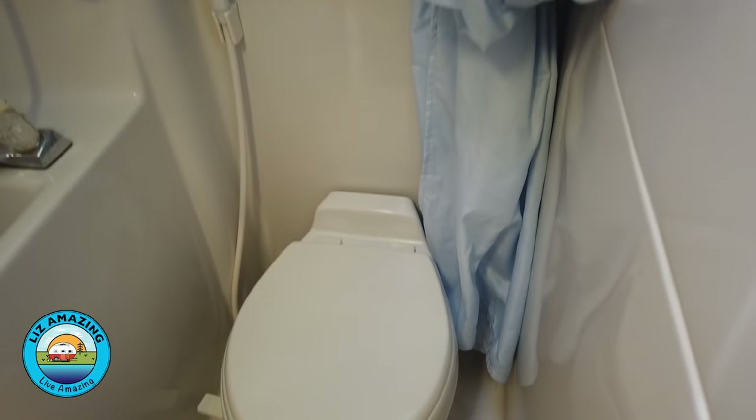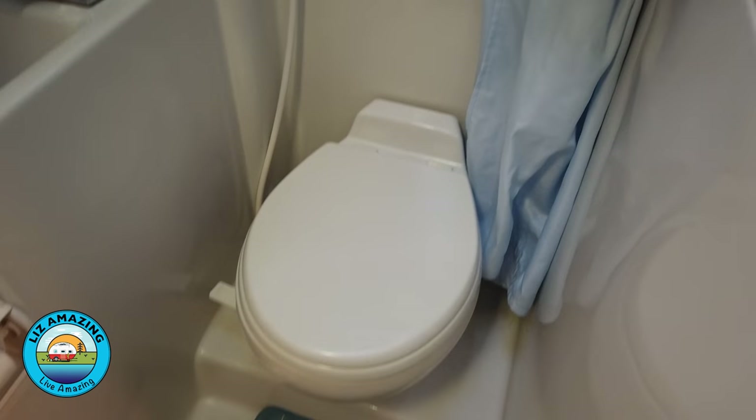With the black tank — this may sound a little gross — but you get a warning. When you flush the toilet, you'll get a small belch with the flush. It'll sound different; it's like an air bubble coming up. And that's your one or two day warning that it's getting full. You've got another day or two, and then you need to find a dump station.